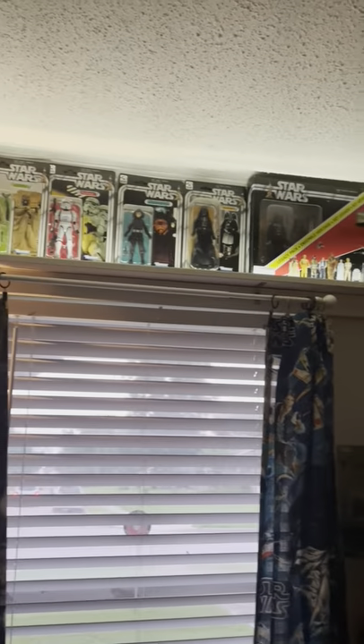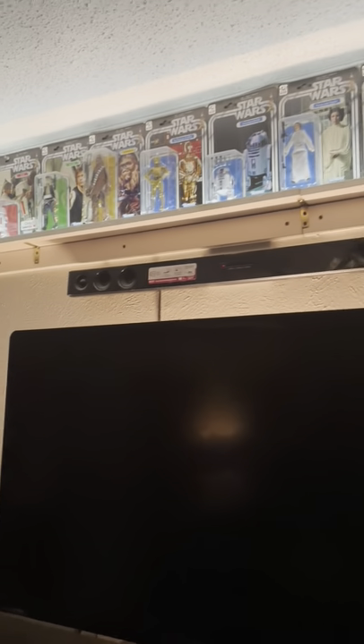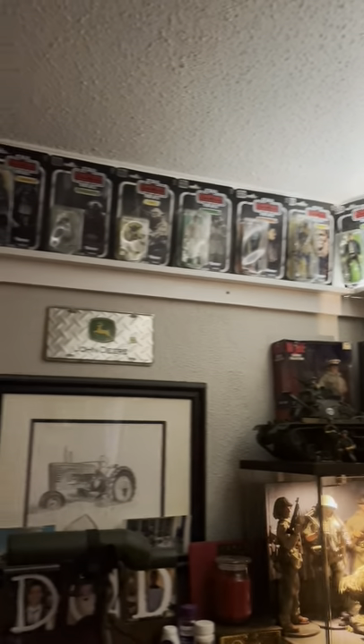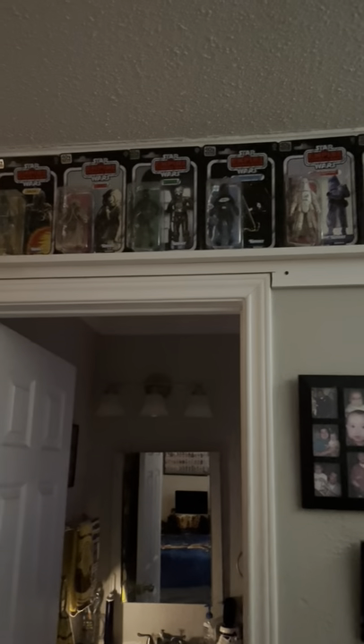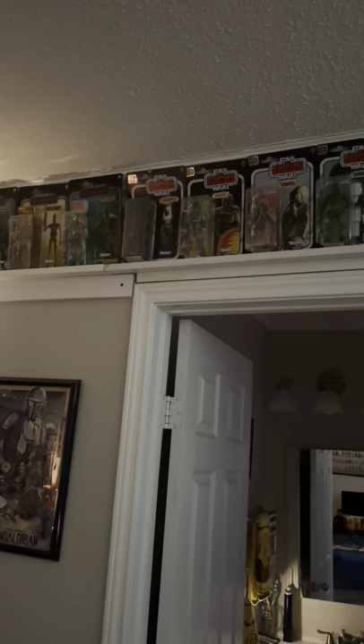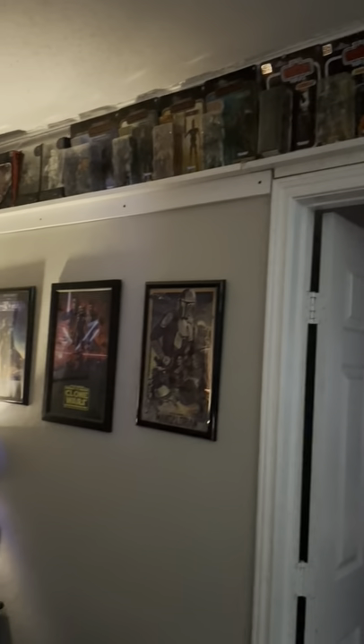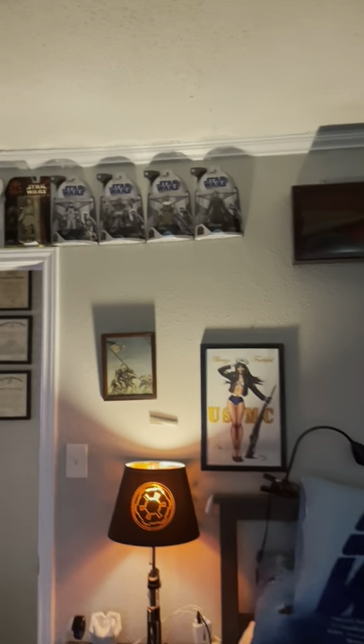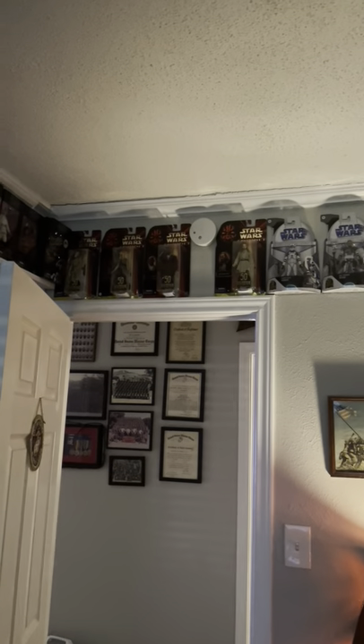Coming into my room are my boxed Black Series. I have Rebels figures, gaming greats figures, Expanded Universe figures, some Force Awakens figures, Solo figures, Rogue One figures. The 40th Anniversary Collection. The GameStop R5-D4. Then the 40th Anniversary Empire Strikes Back figures. The misnamed — or rather incorrectly named — Zuckuss and 4-LOM. Some of the credit collection figures. Posters. An original puzzle I built back in 1979 at my grandmother's house. The excellent Clone Wars figures. And the not-too-shabby Star Wars Episode 1 cardback figures.